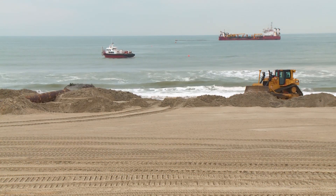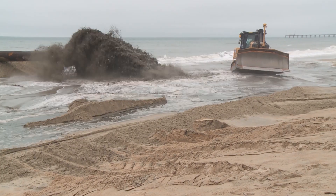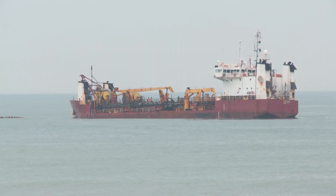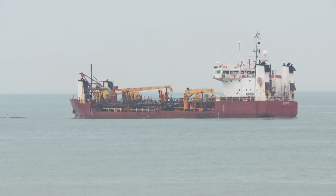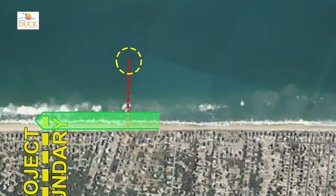In the town of Duck, after a brief cease of operations due to weather, crews with Great Lakes Dredge and Dock Company are hard at work with three dredges currently on site pumping 24 hours a day. At the northern end of Duck's nourishment project, the Padre and Dodge Island dredges have completed work from Acorn Oak Avenue to the northern boundary of the project located near Skimmer Way.